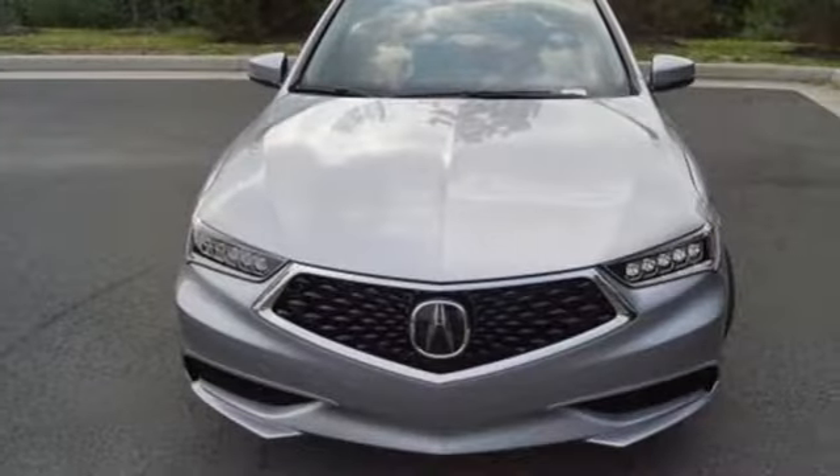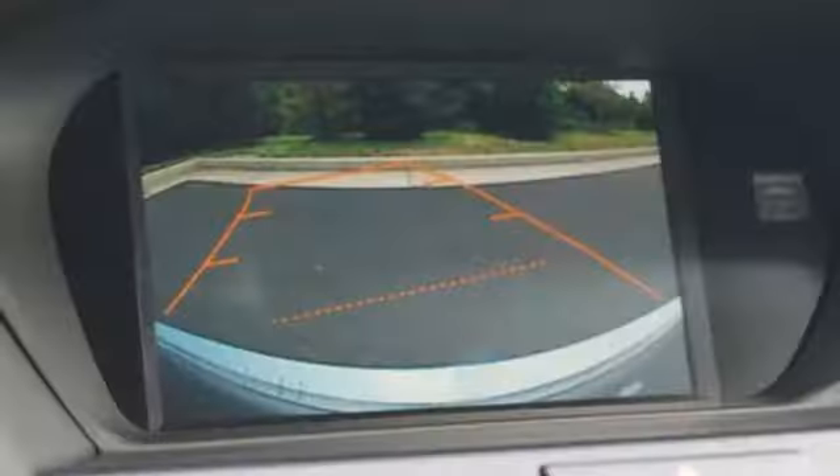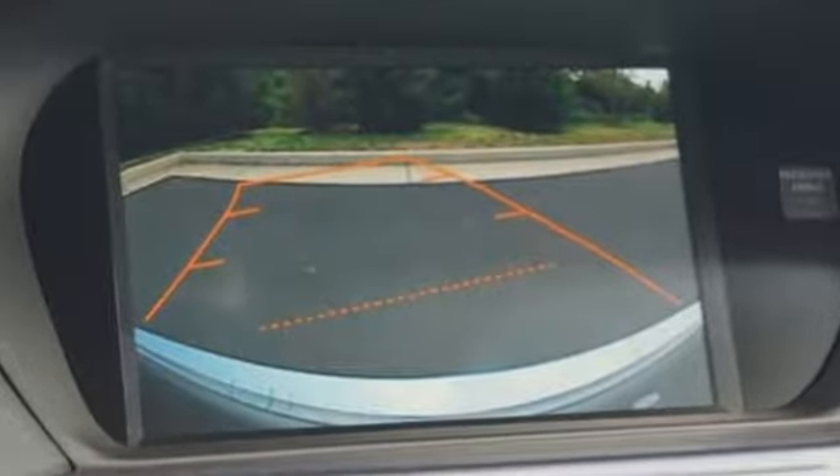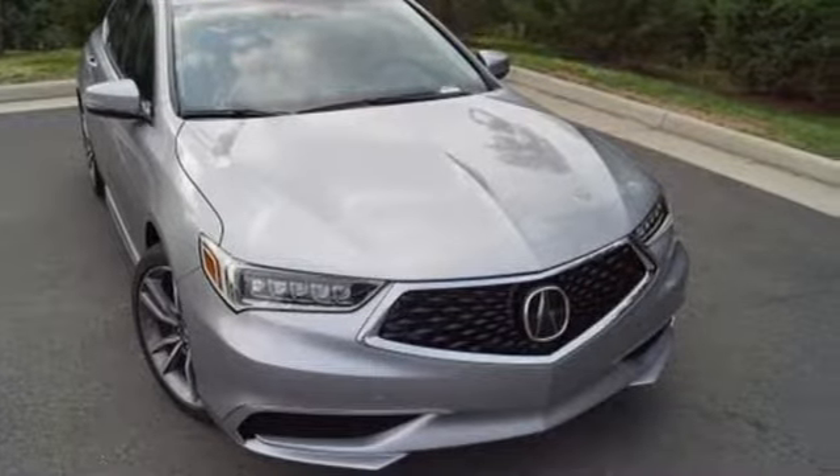Gas pressurized shocks, auto dimming rear view mirror, and automatic transmission. Acura has a legacy of innovation, a legacy that continues here. You need to drive it to believe it. See it for yourself today.